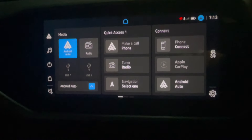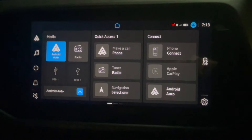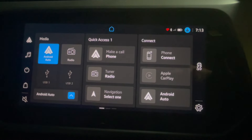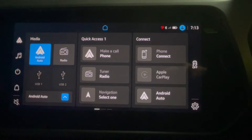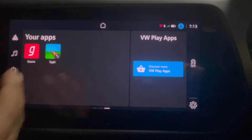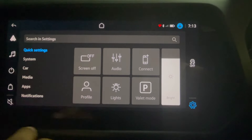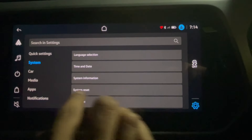That's it from our side on the infotainment part. It's working smoothly and it's very easy to use — no need to use it harshly, it's very smooth. So far we haven't found any glitch. There was one problem when we got the car — we were trying to update the maps but they were not working. What we did was reset the infotainment system: go to System, then System Reset. We did it and it worked for us.